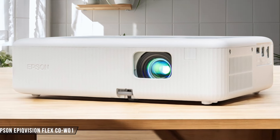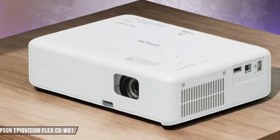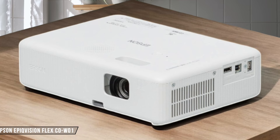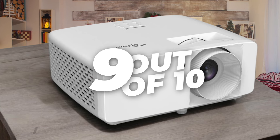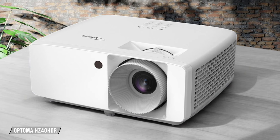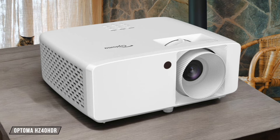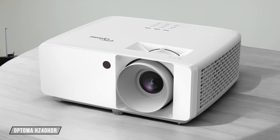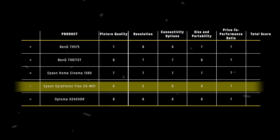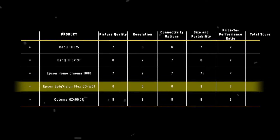Epson Epic Vision Flex COW-01 takes the lead in portability with its compact dimensions of 210 by 227 by 88 millimeters and a lightweight design at just 2.1 kilograms. It's incredibly easy to carry around and set up in different rooms or even outdoors. 9 out of 10. Optoma HZ40 HDR boasts an impressively compact design for a laser projector, measuring just 216 by 274 by 108 millimeters. Despite its advanced features, it keeps the weight down to 3.1 kilograms, making it surprisingly portable for its class. 8 out of 10. The Epson Epic Vision Flex COW-01 takes the crown in this category with 9 points, thanks to its ultra-compact size and featherlight weight that make it a dream for on-the-go presentations or impromptu movie nights.